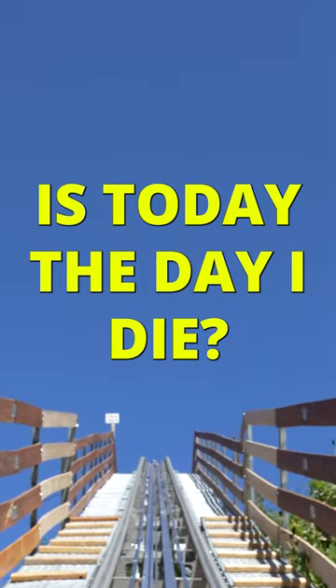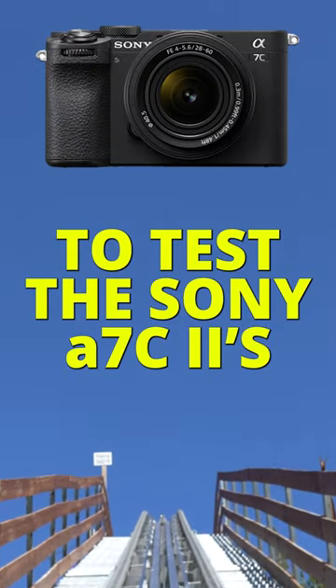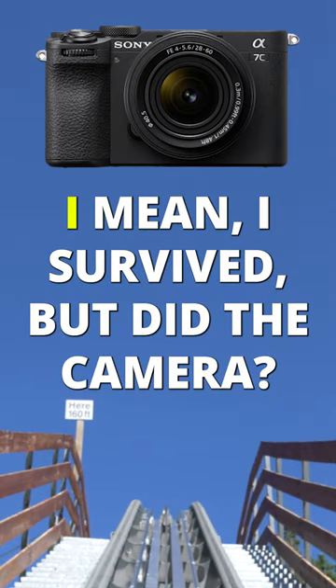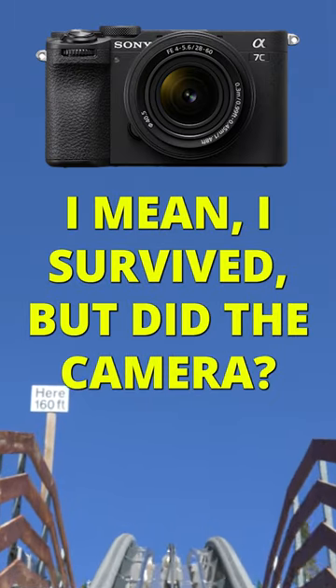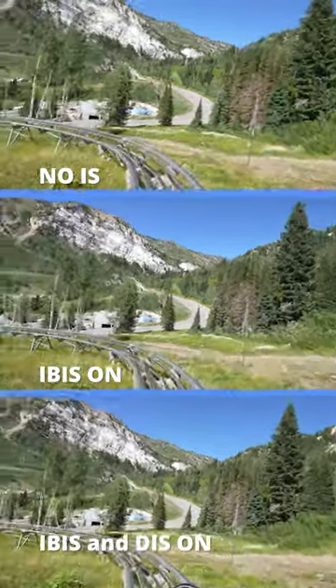Is today the day I die? Why did I risk it all to test the Sony a7c2's image stabilization on this mountain roller coaster? I mean, I survived, but did the camera? As we start going down the hill, I promise I didn't scream all the way down — maybe.